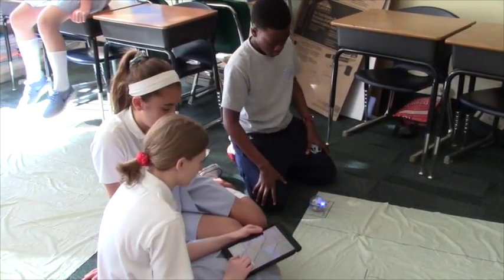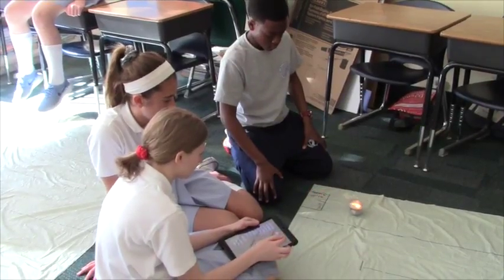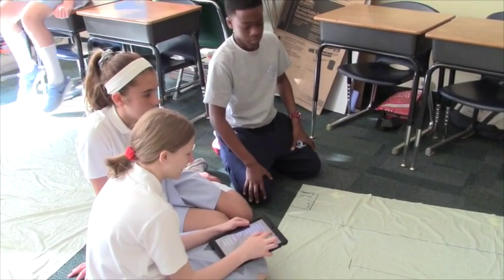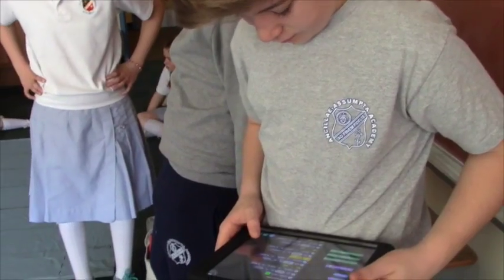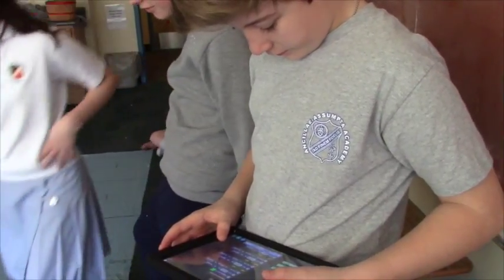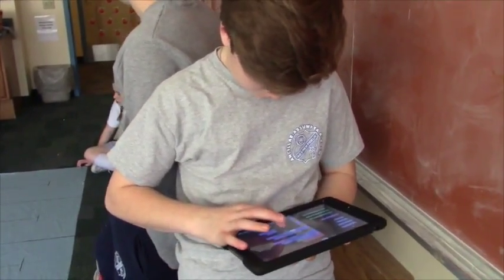Once the students connected via Bluetooth, they could download their program much easier and much quicker. They could make changes to their program much faster and watch how their program ran on the iPad, because the app highlights each programming block. They had an easier way of figuring out which blocks they needed to change to make their robot go in the direction or do the things they wanted it to do.